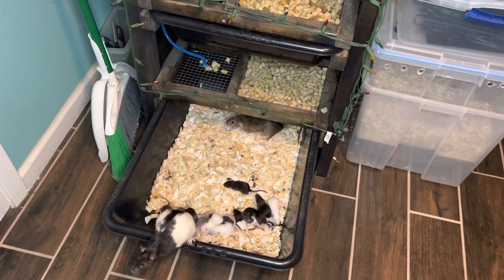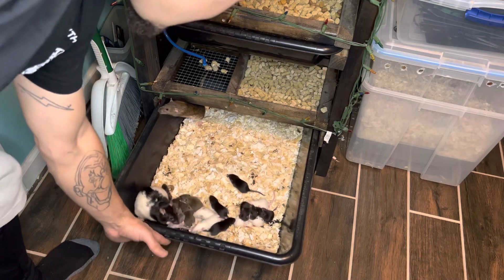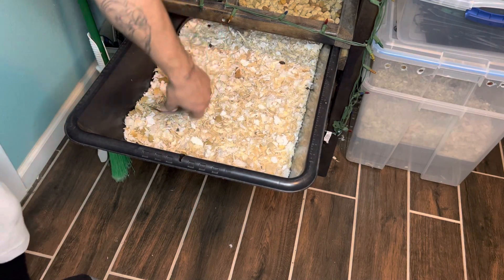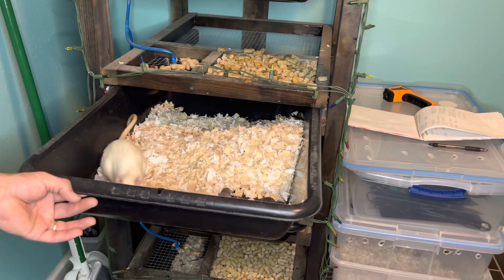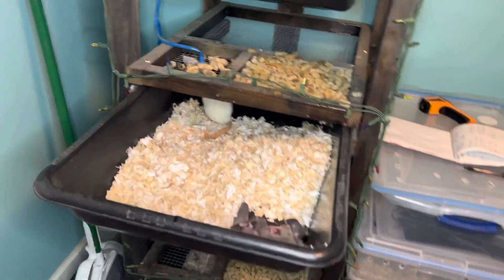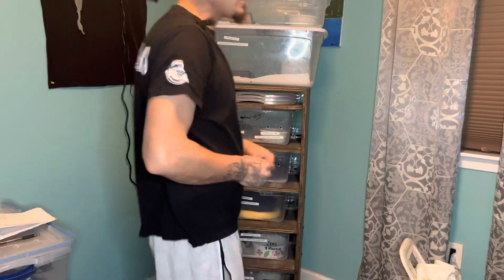Down in the rat rack, we got 20 babies with two mamas in there. Down here we got Mama Cloud — one feeder — and Mama Morticia. Mama Cloud is actually pregnant, so she's going to pop pretty soon. Up here we got 14 with Mama Snowflake. And then up top we got our daddies. We're going to go ahead and buy a shed out back so we can raise up our rodents.